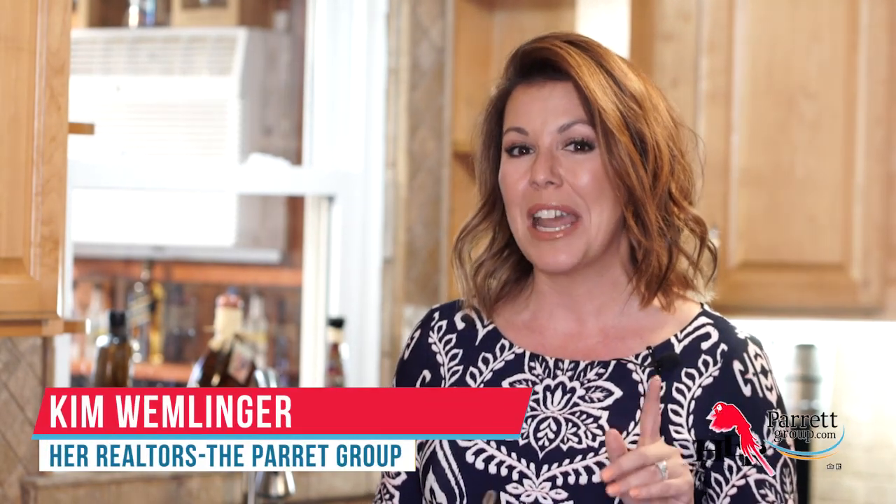Wait until you see all the surprises that this ranch home has. The number one surprise is the price. I'm Kim with the Parrot Group and I'm here to give you a sneak peek at this home before it hits the market.